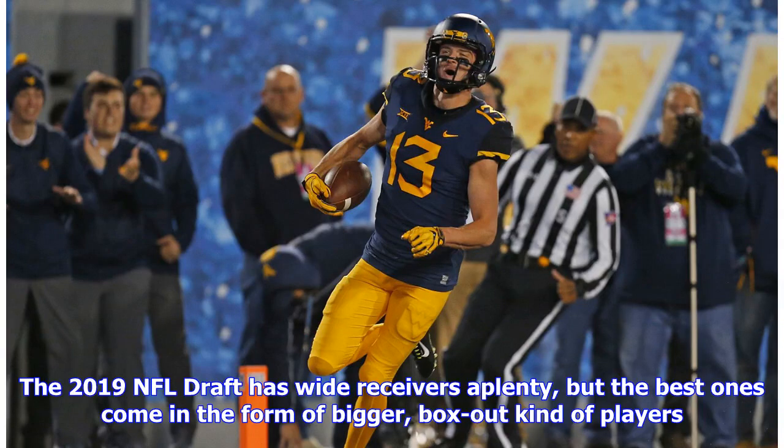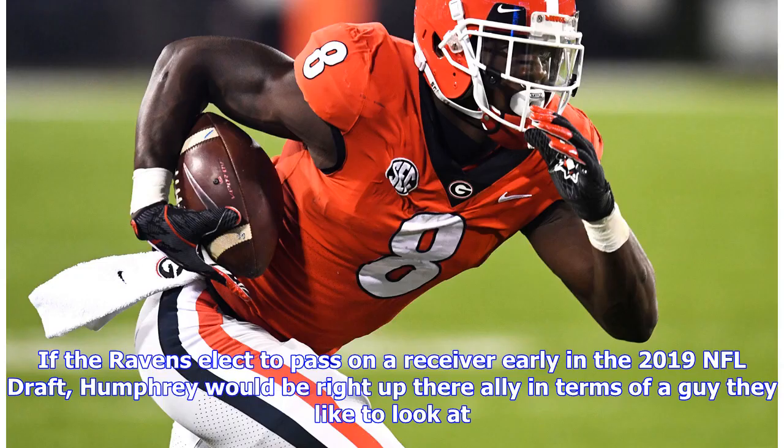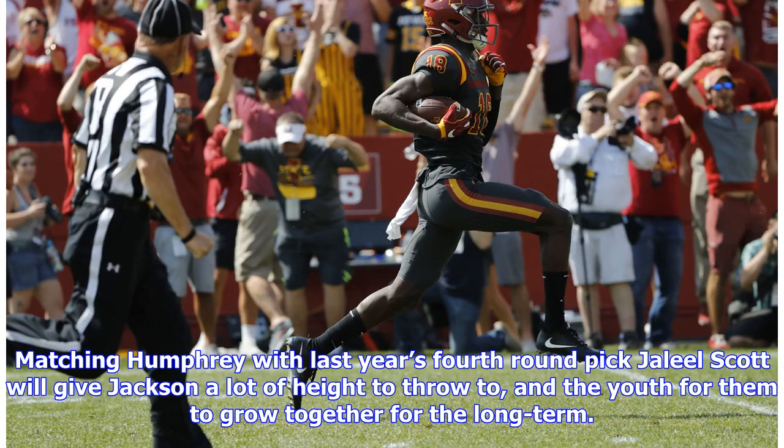The 2019 NFL draft has wide receivers aplenty, but the best ones for the Baltimore Ravens come in the form of bigger, box-out type players — more than a welcome addition to the team. If the Ravens elect to pass on a receiver early in the draft, Humphrey would be right up their alley. Matching Humphrey with last year's fourth-round pick Jaleel Scott will give Jackson a lot of height to throw to and the youth for them to grow together long-term.